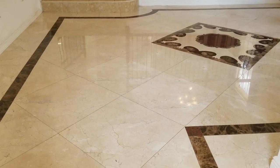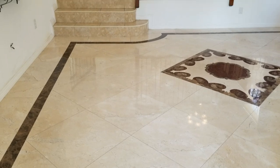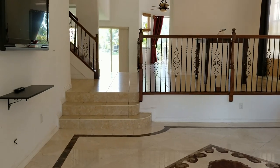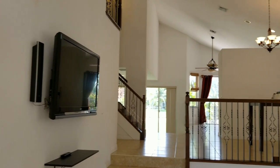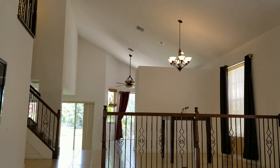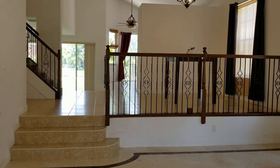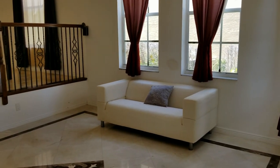As you walk into the living room, it's very dramatic. It has beautiful marble floors outlined with an Emperador marble design and also a medallion. A large flat screen TV comes with the home along with a sound bar. Notice the beautiful railing — it's got wood handrails with wrought iron balusters.